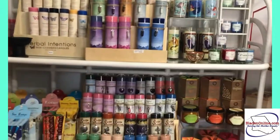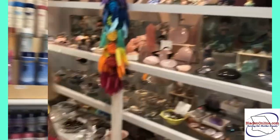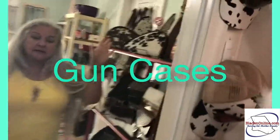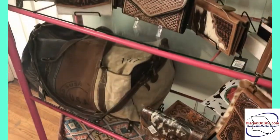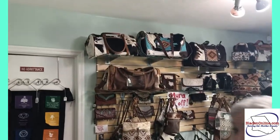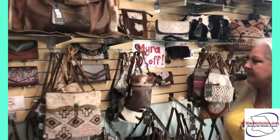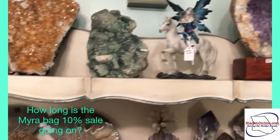Here are some of our candles for clearing the space. We have mystery boxes that I hand-pick. We also have gun cases made with natural hide, wallets, and then we have a whole wall of all-natural products — recycled cowhides and recycled leathers. This is the Myra purse line. We actually have a sale going on — 10% off. And then we love our crystals.